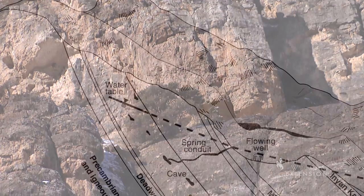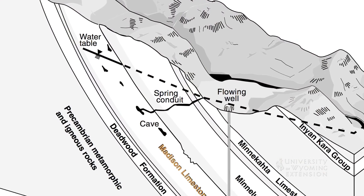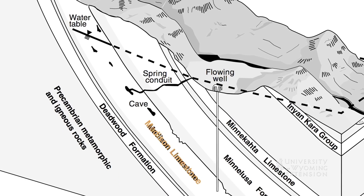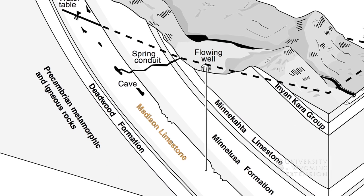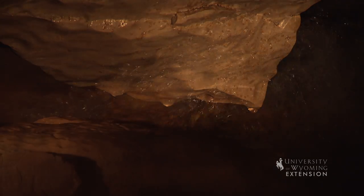This water slowly percolates through the rock as gravity pulls it downhill into the geologic basins between the mountain ranges. In those deeply submerged rocks, the Madison becomes perhaps the most important aquifer, or water-bearing strata, in Wyoming.